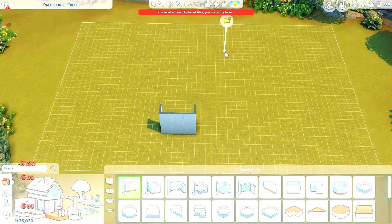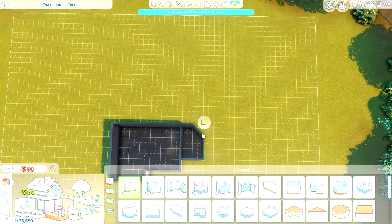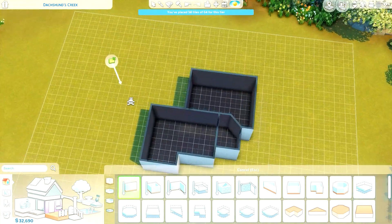Hello guys, it's Maddie Simlish and welcome to another video where today I am going to be building a colourful cosy country farmhouse.